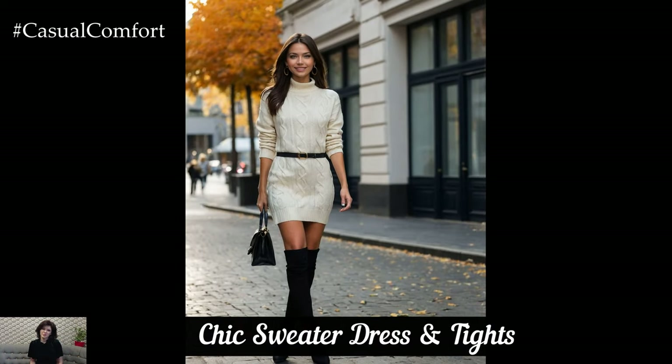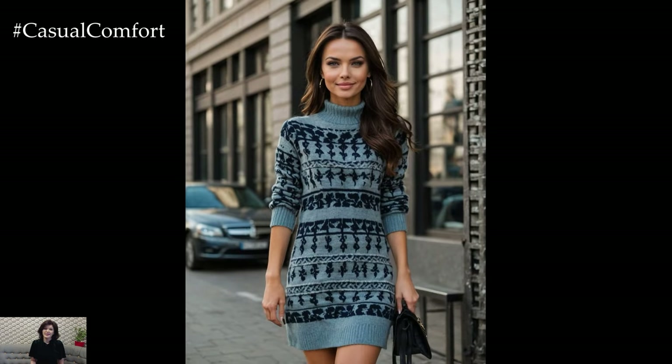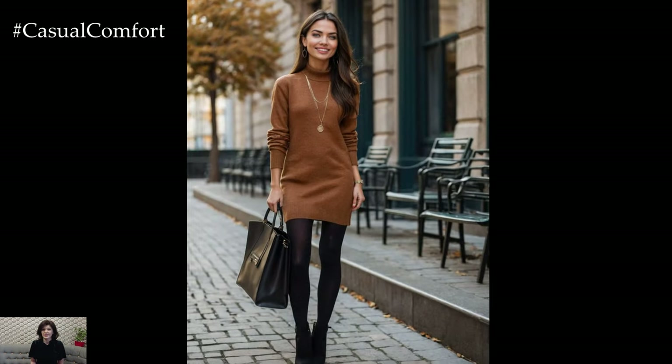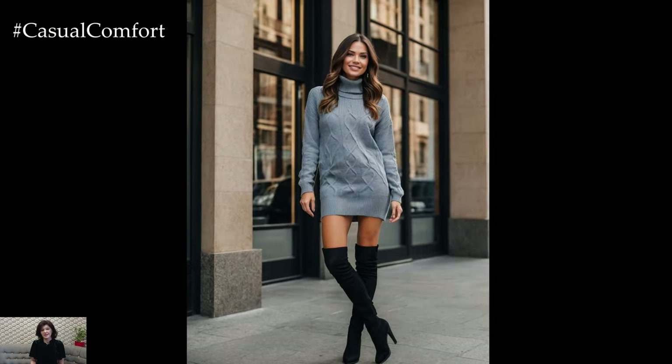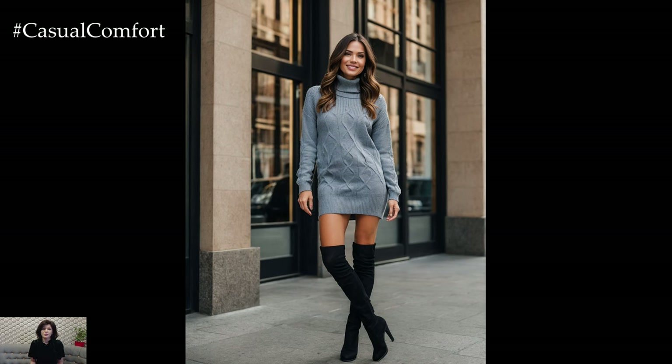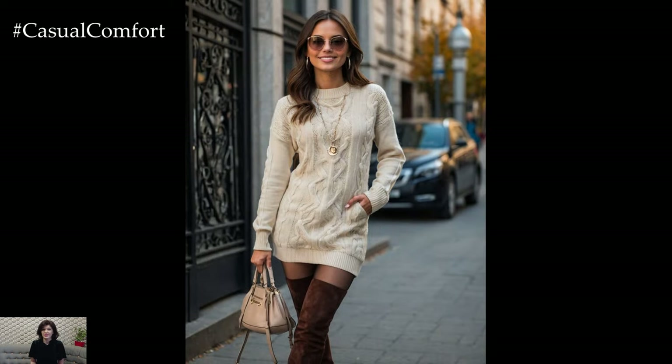Sweater dresses are a fantastic option for a chic autumn look that combines comfort and style. Opt for a sweater dress in a flattering fit and pair it with opaque tights to keep warm. Choose a pair of knee-high boots or heeled ankle boots to complete the look. Accessorize with a belt to cinch the waist and add a touch of sophistication. This outfit is perfect for a day at the office or a dinner date, offering a cozy feel while maintaining an elegant silhouette.